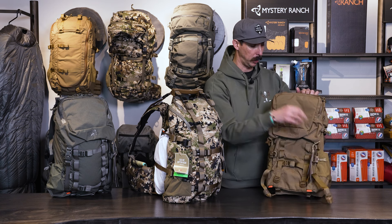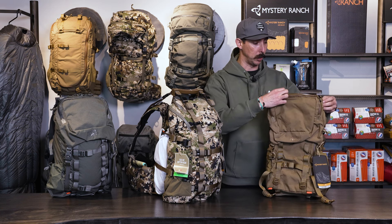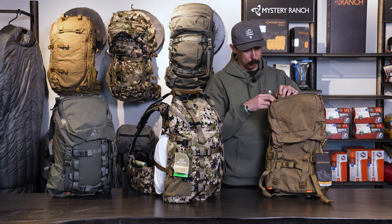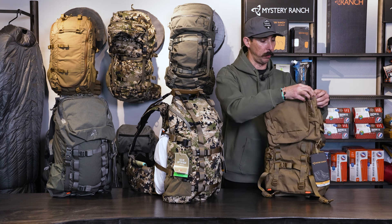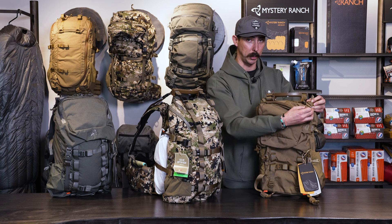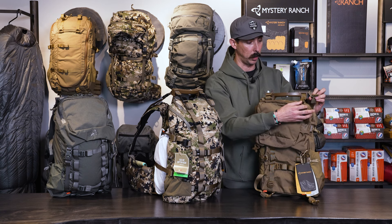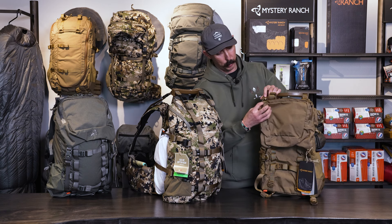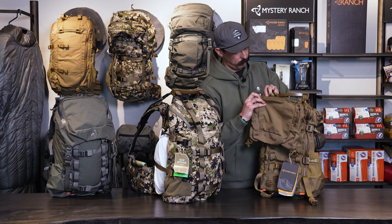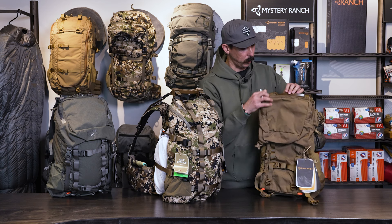I'm going to go ahead and unclip this day lid — it does have a removable day lid. Depending on what we're doing, you can end up just dropping this off at camp and leaving it if you need to. We have some buckles here, which is a new design — these press-release carabiner-style buckles — and we can remove our day lid if we need to.